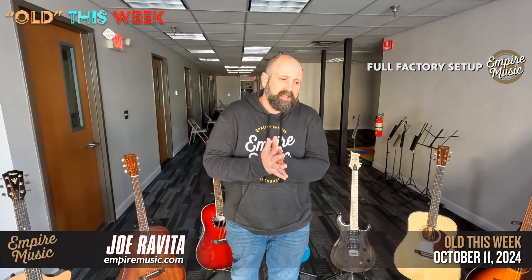What's up everybody? It's Joe from Empire Music, empiremusic.com in Pittsburgh, Pennsylvania with Old This Week. We've got the deals, the steals, all the good stuff happening here.